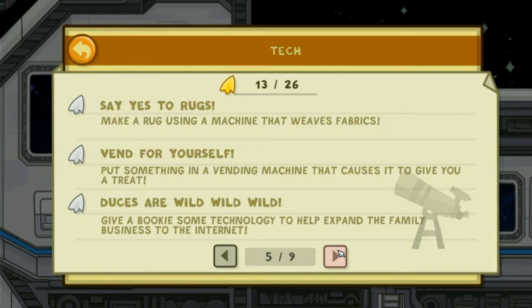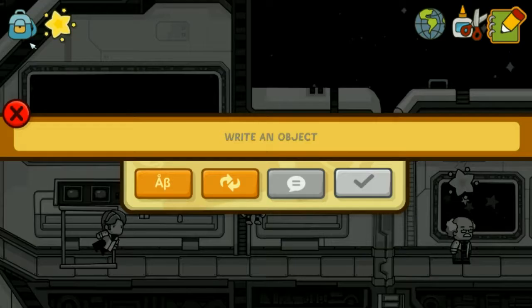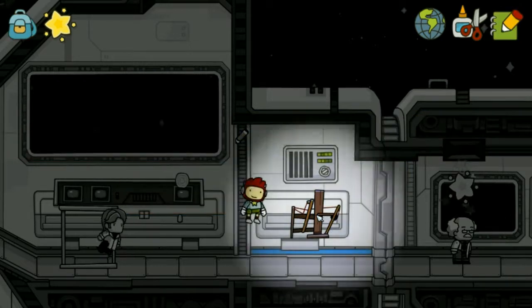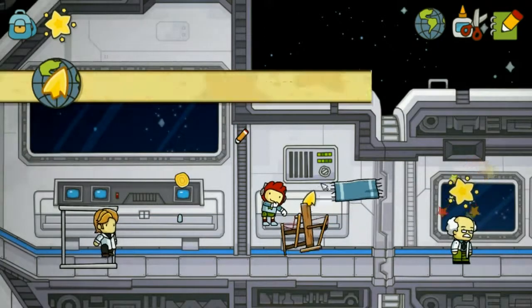Say yes to rugs. Make a rug using a machine that weaves fabrics. Boom — there we go.